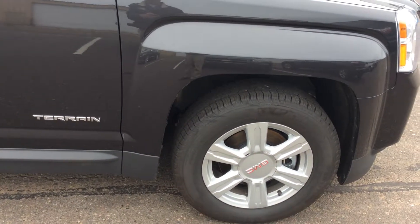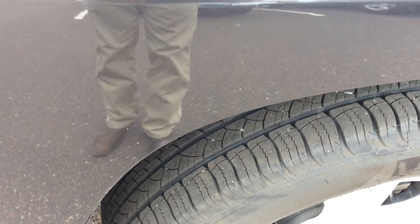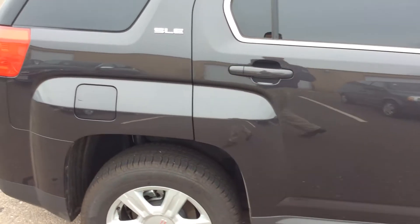Taking a look at the tires, with the low miles on this, the tires are basically brand new, and I do have aluminum wheels all the way around.